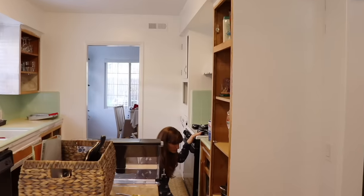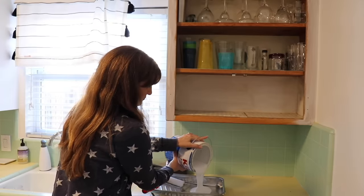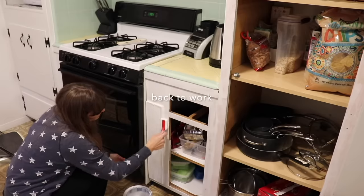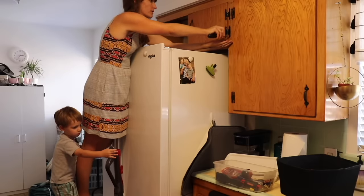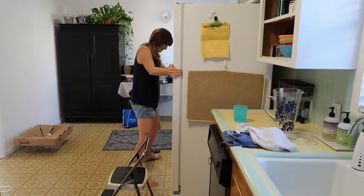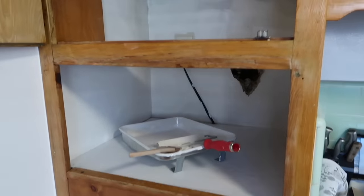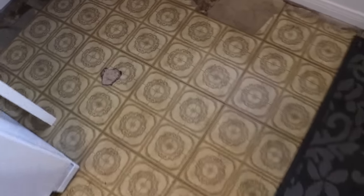Then we decided to start making the kitchen more functional. Our long-term plan is to completely gut it, rip everything out, and put it into a better layout. But because we are paying for everything as we go, we're not taking out any loans and we are definitely not going into debt for the projects we're doing on this house. So we're going to live with what we have and just make it work for us in the best way possible.